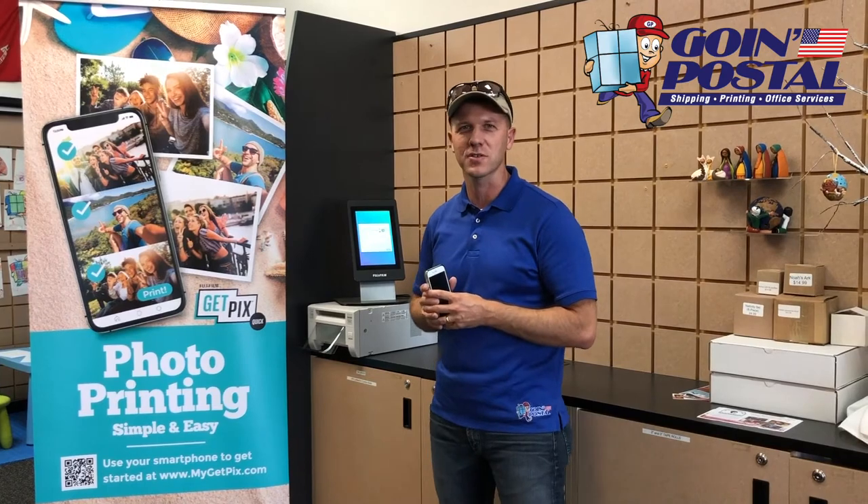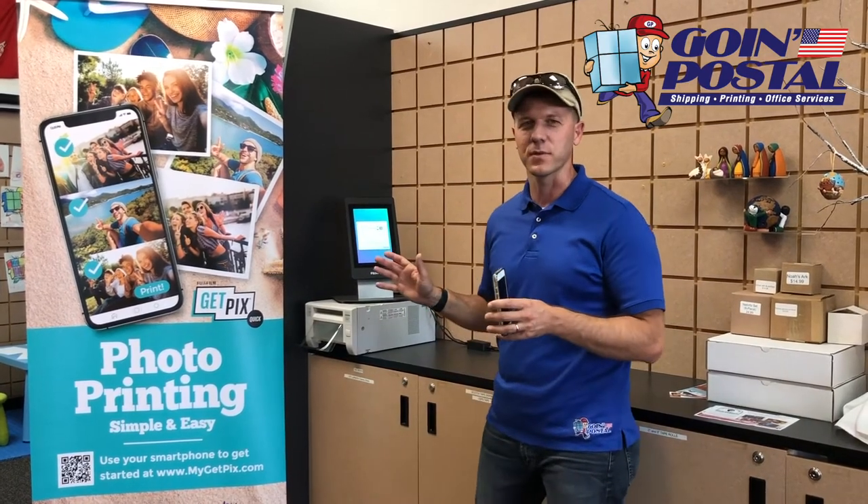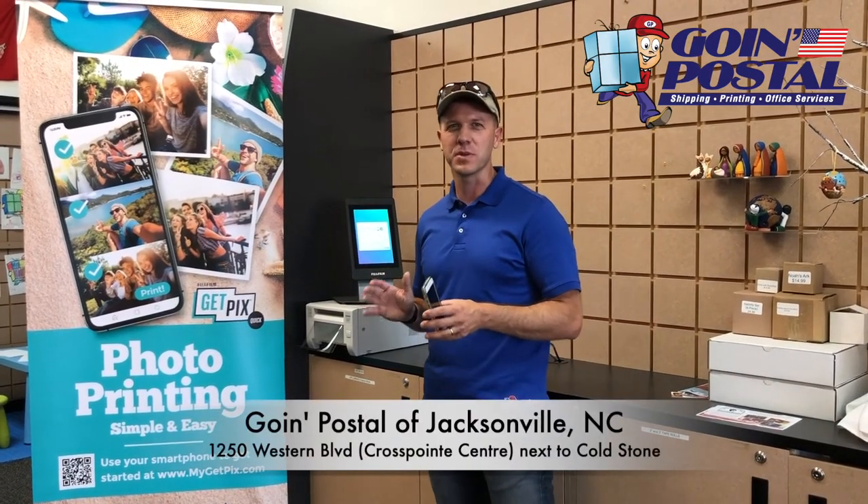They'll check out with the rest of your transaction. We're really excited about this service and the photos look great. Hope to see you soon.